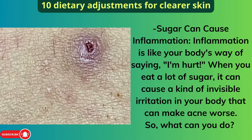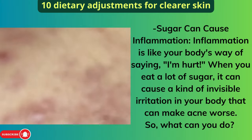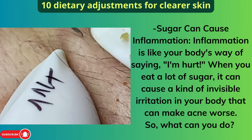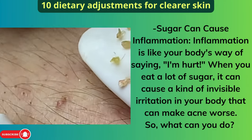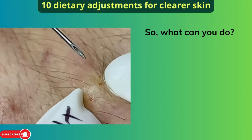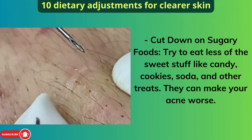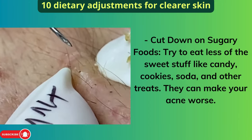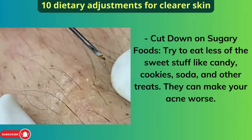Sugar can also cause inflammation. Inflammation is like your body's way of saying, "I'm hurt." When you eat a lot of sugar, it can cause a kind of invisible irritation in your body that can make acne worse. So, cut down on sugary foods — try to eat less candy, cookies, soda, and other treats, as they can make your acne worse.